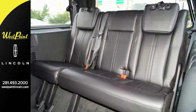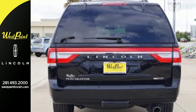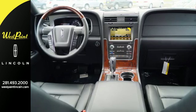Front and rear parking sensors and the rear-view camera take the stress out of cramped lots. The temperature outside has no effect inside with heated and ventilated front seats and a heated second row.